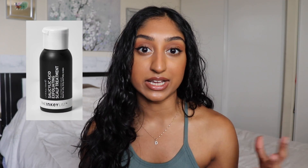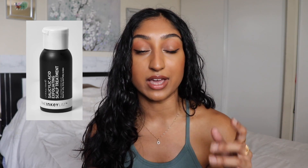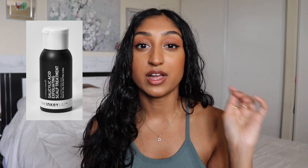There's also the Inkey List — they have a salicylic acid scalp exfoliant. I haven't tried it because it's not available in Canada, but if you don't want a physical scrub, that's an option. I'm personally a fan of Inkey List, and they are pretty affordable. When it comes to how often you should exfoliate your scalp, once a week or once every other week is fine. I know we can forget to do it, but if you're not exfoliating your scalp, I encourage you to start.